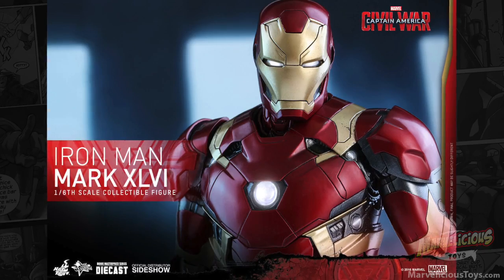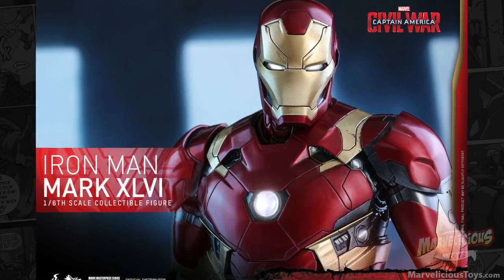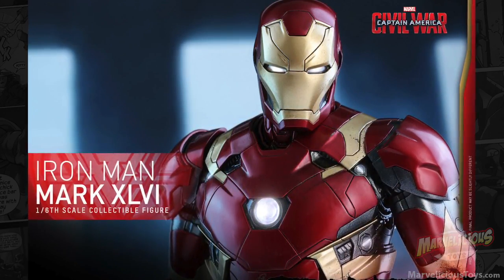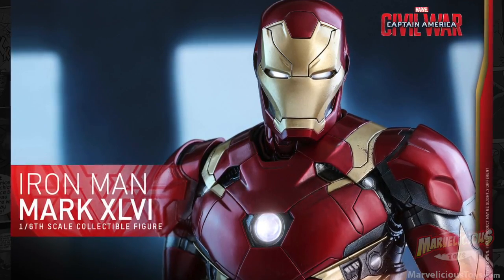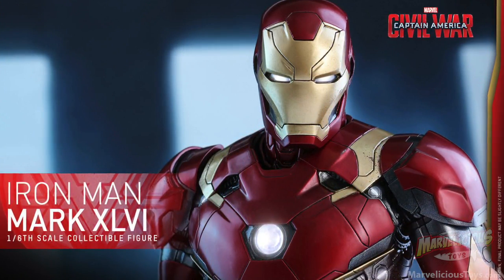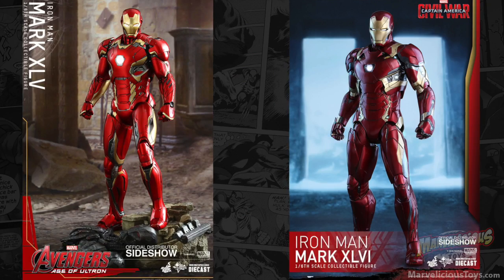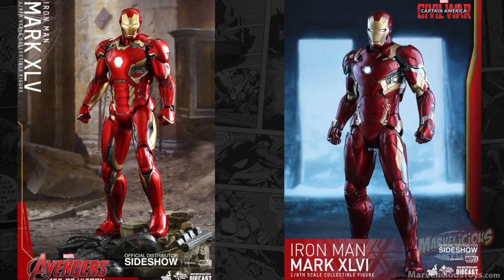If that wasn't enough, just a few days after that they put up for order the best of the Civil War Hot Toys — all die-cast metal, baby — for the Iron Man Mark 46. And this is a slight difference from his last appearance. It feels more red, less gold. It's almost so red.